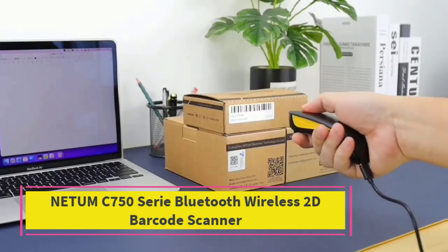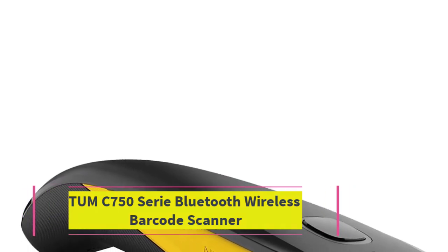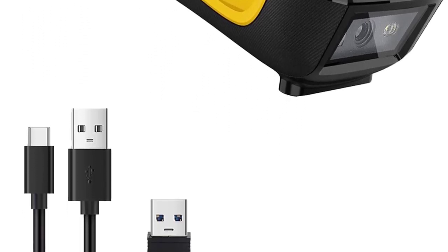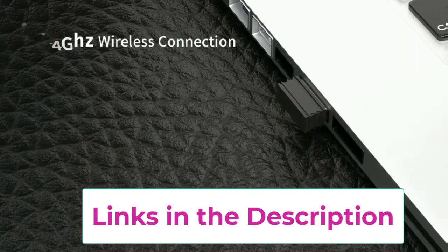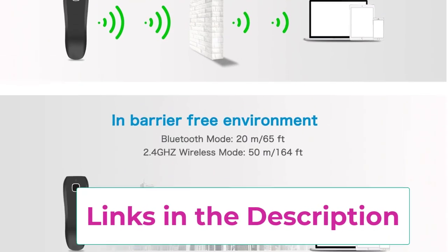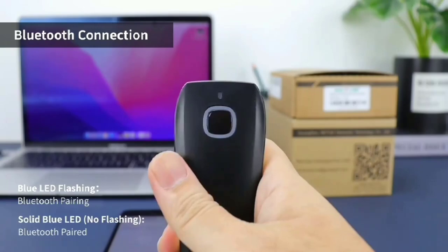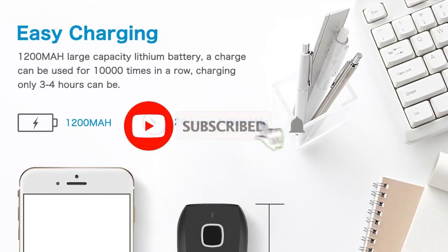Top 2: the Needam C750 Series Bluetooth Wireless 2D Barcode Scanner. This is a compact and powerful scanning solution ideal for industries such as tobacco, garment, and mobile payment. Designed for portability, this pocket-sized scanner easily fits in your hand, making it perfect for on-the-go use. It can read a wide range of barcode formats including 1D, QR codes, and PDF 417, ensuring compatibility with various applications.